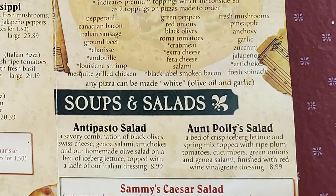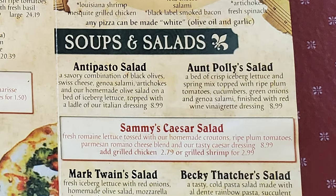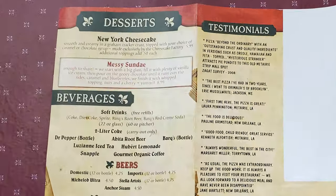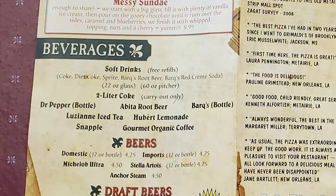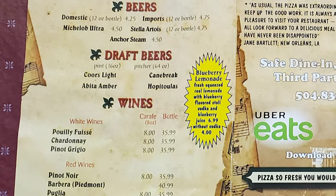Then we have soups and salads with an antipasto salad, Aunt Polly salad, Sammy Caesar salad, Mark Twain salad, Becky Thatcher salad, and a seafood gumbo. On the other side of the menu we have desserts with a New York cheesecake, a messy sundae, and a selection of beverages with soft drinks, beers, draft beers, and wines.